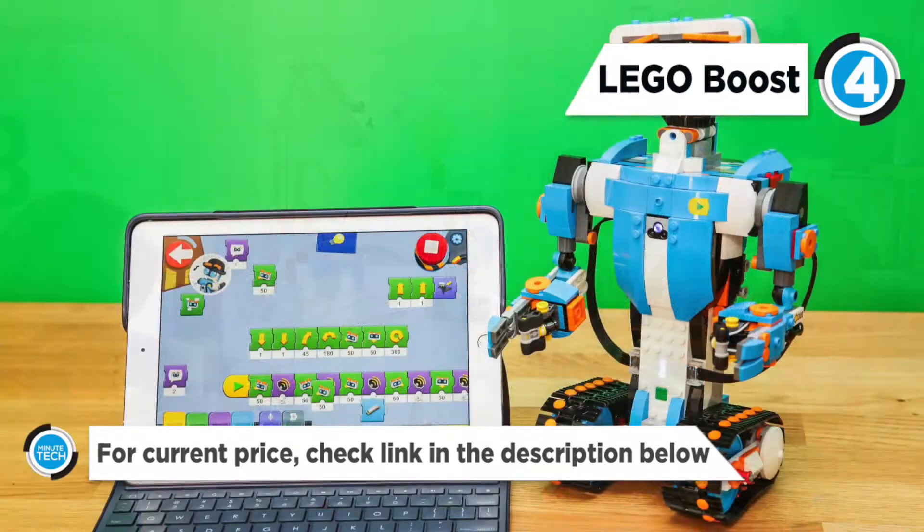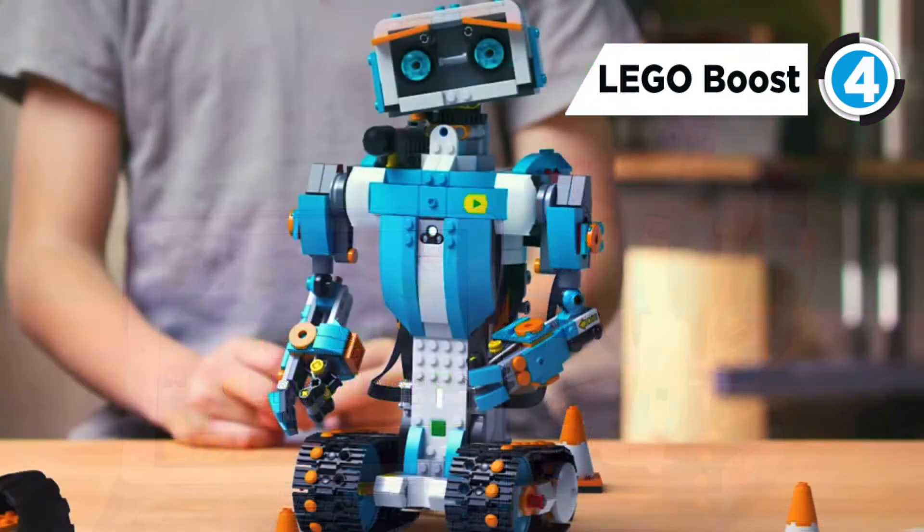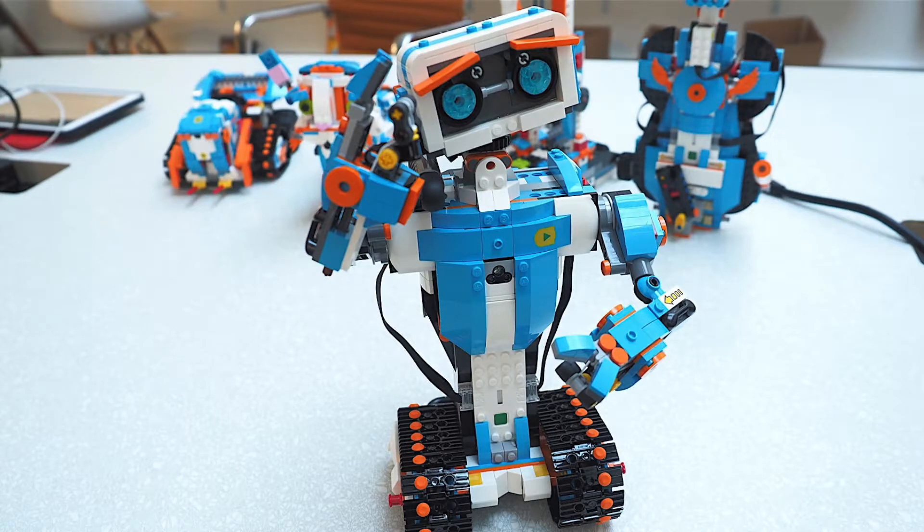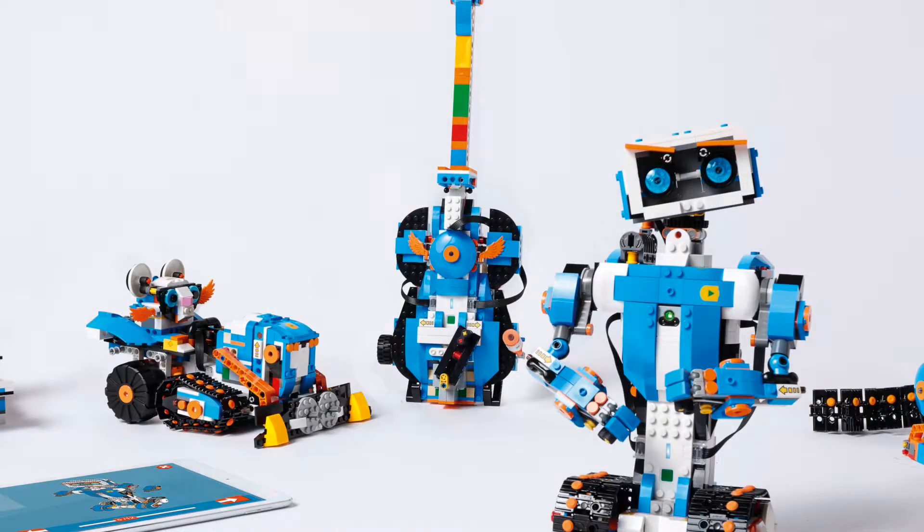And Frankie the Cat, an interactive pet that plays, purrs, and expresses its mood. Bring your creations to life with the app's intuitive, icon-based coding interface, and complete an array of exciting activities designed for each model.